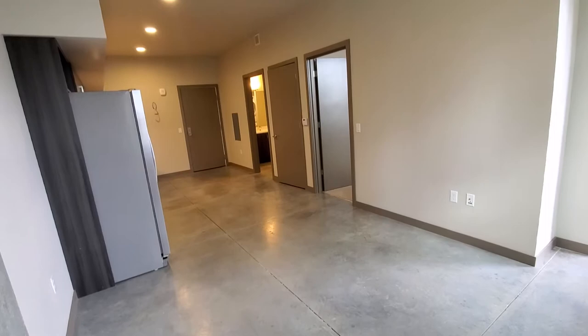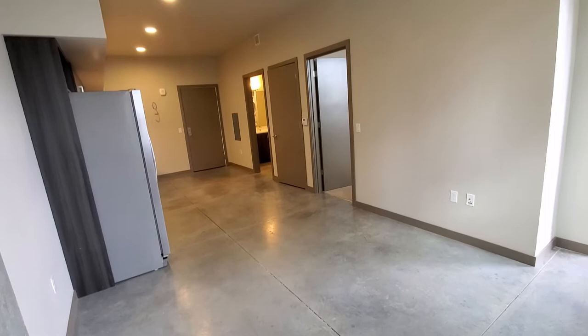Your living area is open concept, so it leaves the opening for a large kitchen island, for a kitchen table, or any of the storage you may need up front.